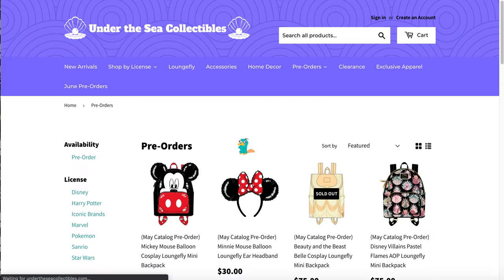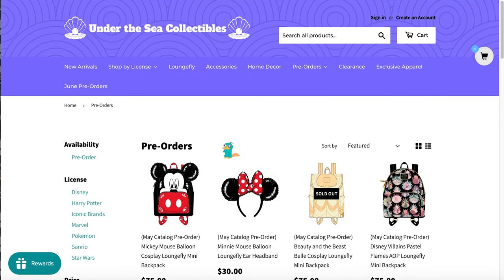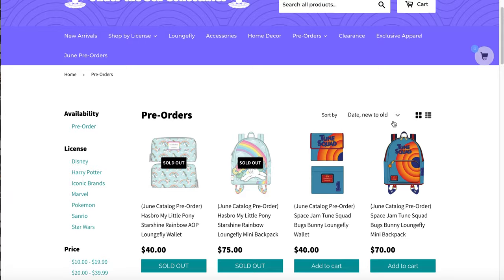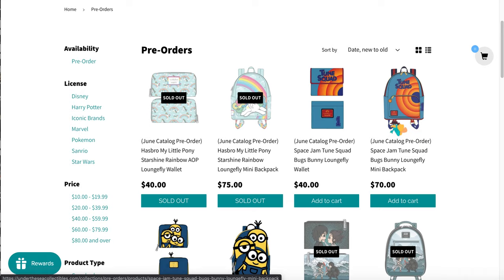It was really anxiety-inducing for me honestly, but I got all the bags I wanted so that's what matters. We're going to sort by new to old, looking at the homies Under the Sea Collectibles. If you make an account with them you get some points — it's great, we love it.